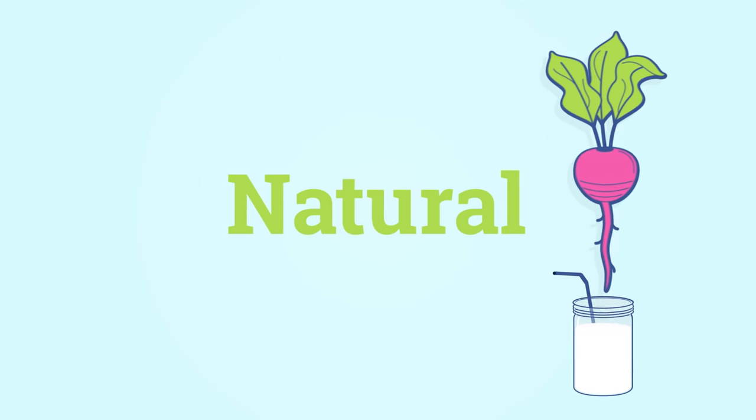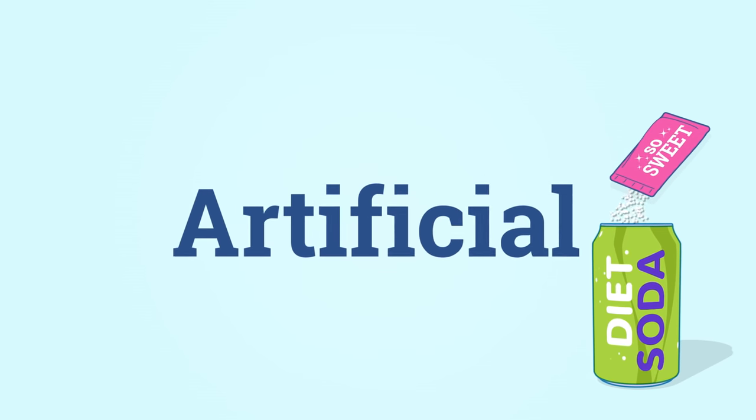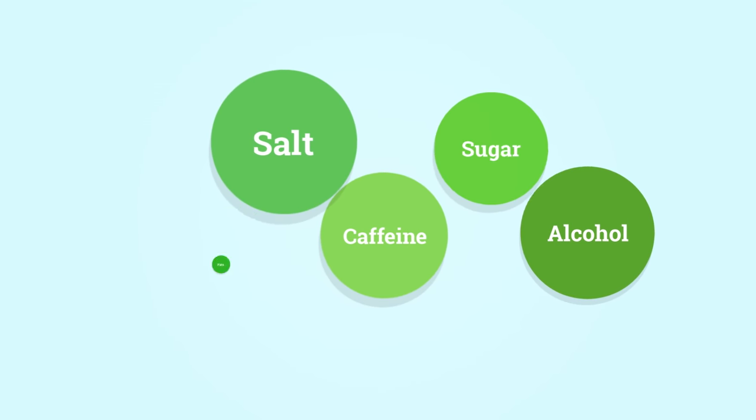Some are natural, like beet powder used to add color, while others are artificial, like synthetic sweeteners used in diet soda. Long, unfamiliar names may be hard to pronounce, but that doesn't automatically mean they're bad — just like natural ones aren't always healthier.